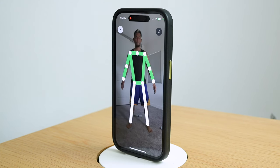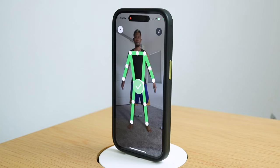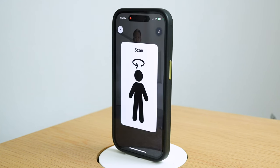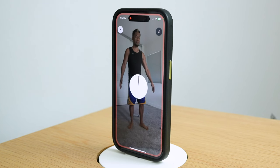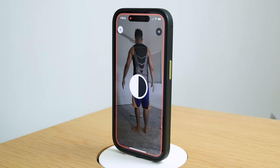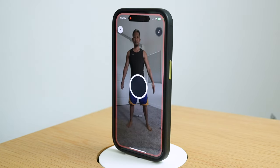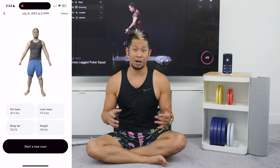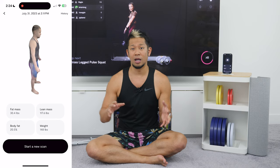Once I have my weight, I go through the setup to do my scan. I get set up in a starting pose with arms out a little bit, and once it gives the okay, you rotate around in a circle to do a full body scan. It takes about five to seven minutes to process — all done from your iPhone and pretty straightforward. Then I'll get a 3D scan showing my results for fat mass, lean mass, and more that I can compare later on.